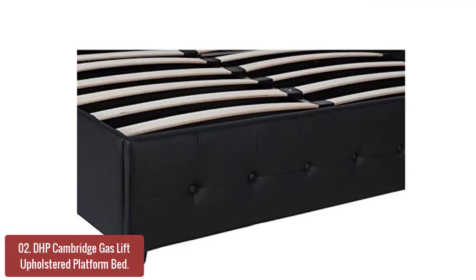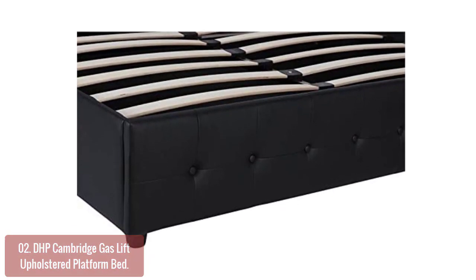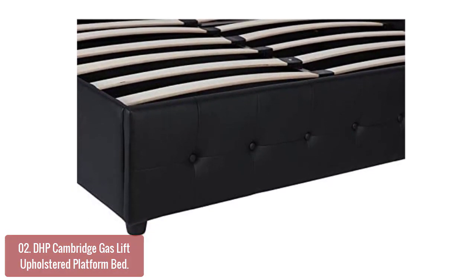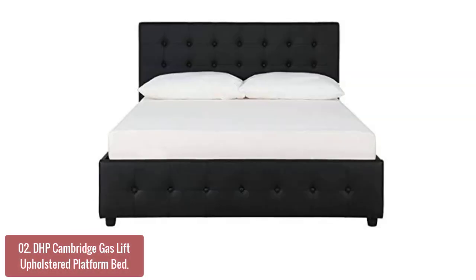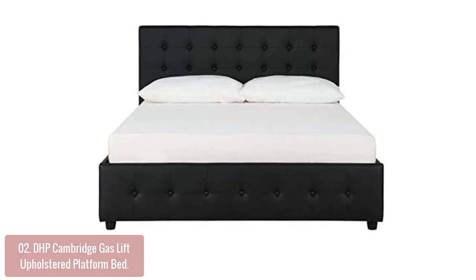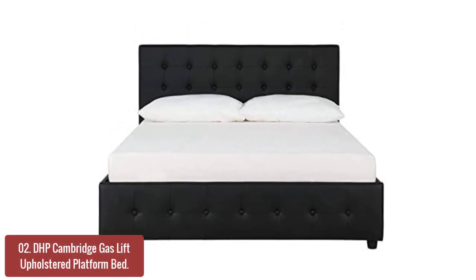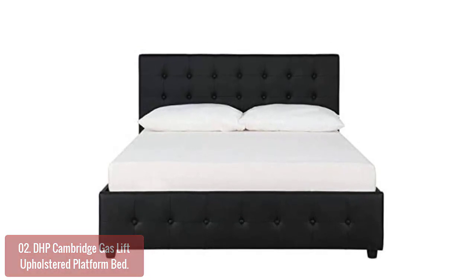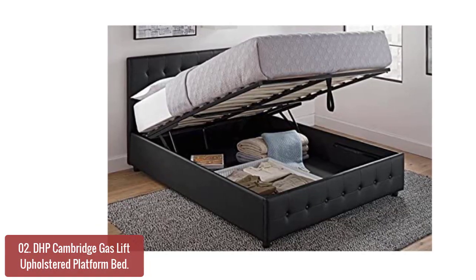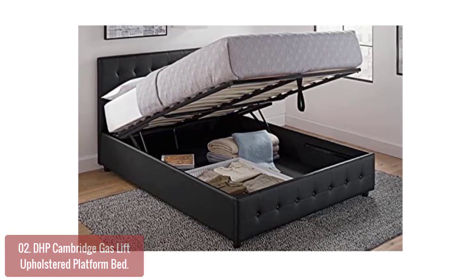List number 2: DHB Cambridge Gas Lift Upholstered Platform Bed. The Cambridge Gas Lift Upholstered Platform Bed with Storage Compartment offers a transitional look to your bedroom. This bed features a sleeker design that incorporates the modern lines of the industrial age with mid-century sophistication. Its exclusive slat system and smooth multi-step turn ladder gives you complete control over your sleep, while sturdy built and shoe storage keeps your shoes off the floor.